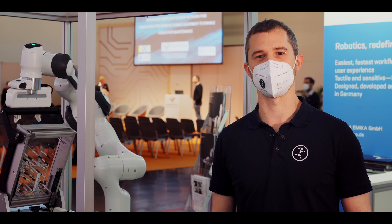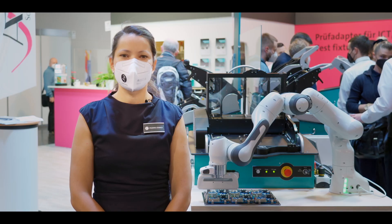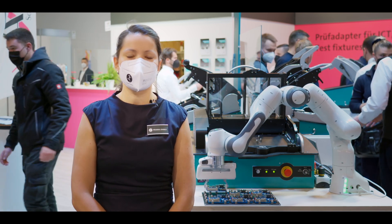And an extremely flexible solution that can easily be adapted to other PCBs. Our customers are small and medium-sized businesses without dedicated automation expertise, so they benefit from our easy and intuitive access to the world of robotics.